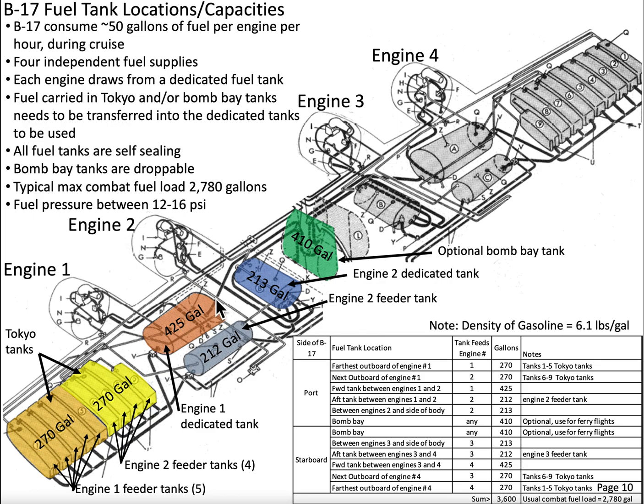For engine number two, because of the structural arrangement of the wing box, the dedicated tank is smaller — 213 gallons. After about four hours, you're down to 13 gallons. We can then transfer from two sources: the engine number two feeder tank at 212 gallons, about four hours of flying time, or from four feeder tanks in the outboard section of the wing. All of this fuel transfers directly into dedicated tank number two.